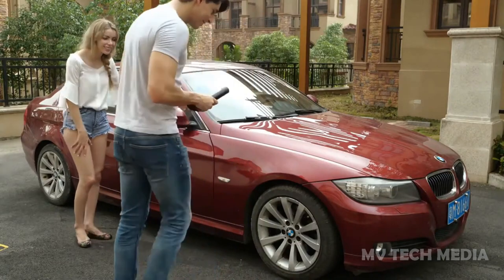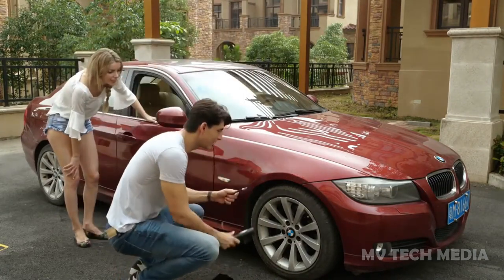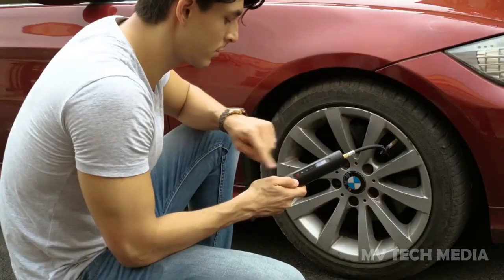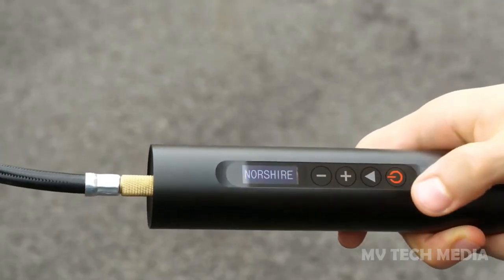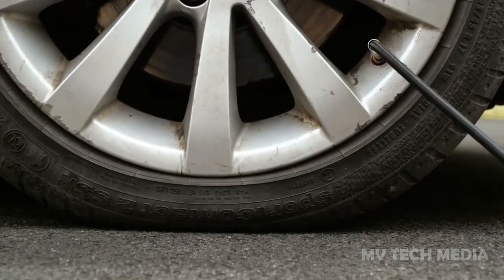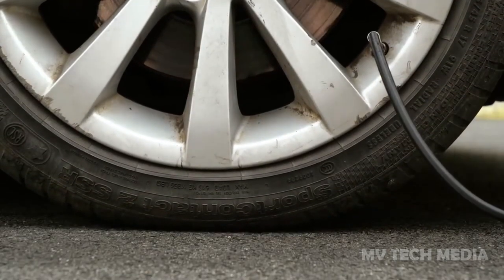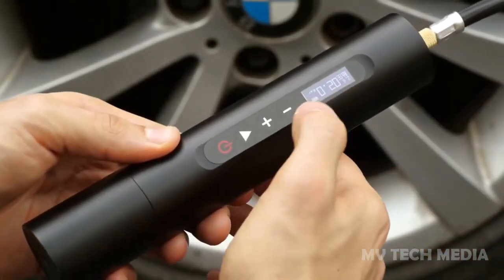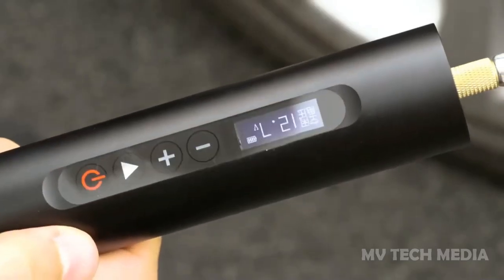Northshire Tire Inflator. The Northshire Tire Inflator is a portable and powerful device designed for inflating tires quickly and efficiently. It features a high-pressure motor that can inflate a standard mid-sized car tire in just a few minutes. The Northshire Tire Inflator also comes with an easy-to-read digital display, which allows you to monitor the pressure of your tires in real time and make adjustments as needed.